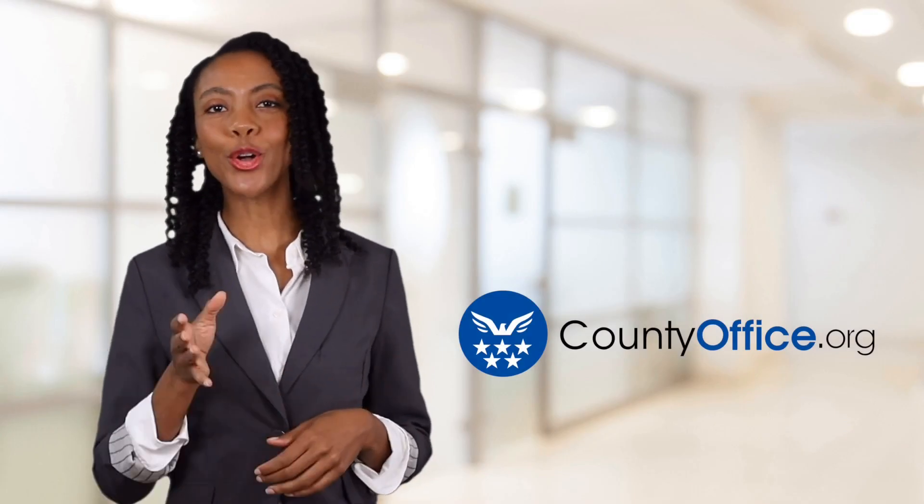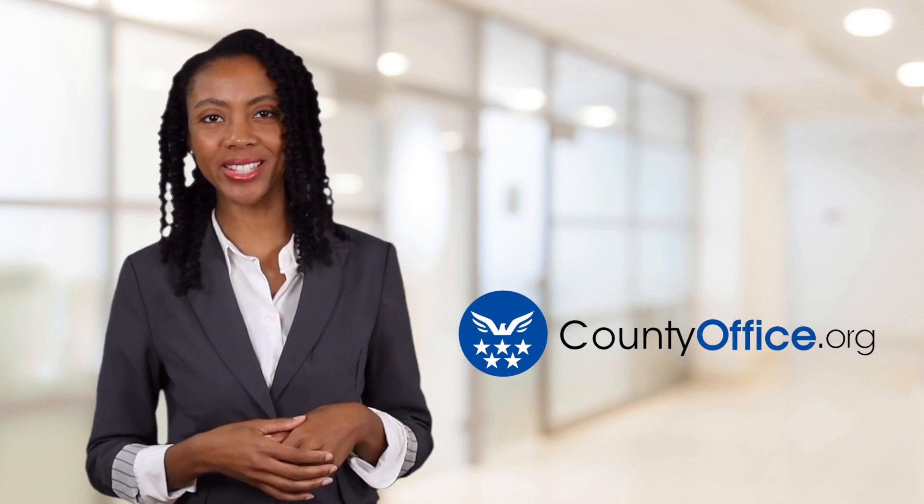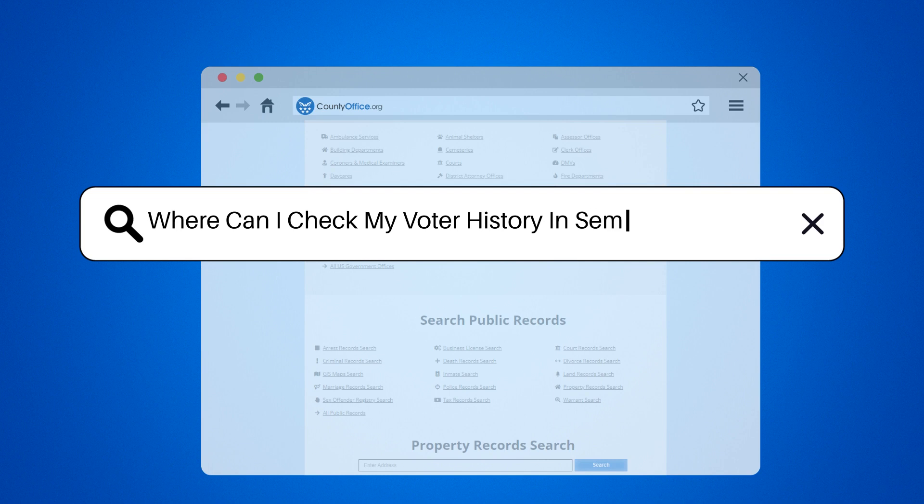Welcome to County Office, your ultimate guide to local government services and public records. Let's get started. Where can I check my voter history in Seminole, Florida?